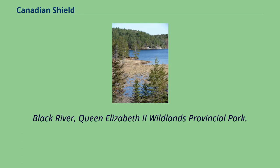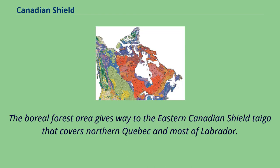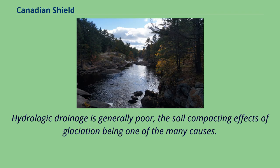The Shield is covered in parts by vast boreal forests in the south that support natural ecosystems as well as a major logging industry. The boreal forest area gives way to the eastern Canadian Shield Taiga that covers northern Quebec and most of Labrador. The midwestern Canadian Shield forests running westwards from northwestern Ontario have boreal forests that give way to taiga in the most northerly parts of Manitoba and Saskatchewan. Hydrologic drainage is generally poor, the soil-compacting effects of glaciation being one of the many causes. Tundra typically prevails in the northern regions.